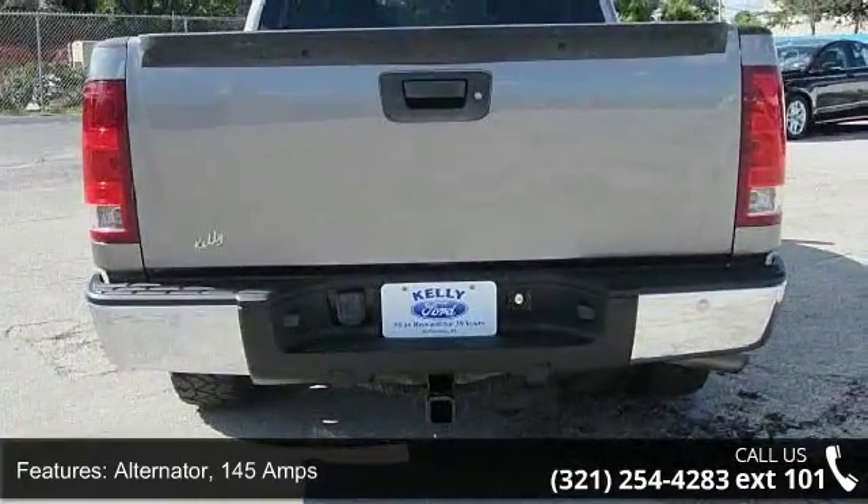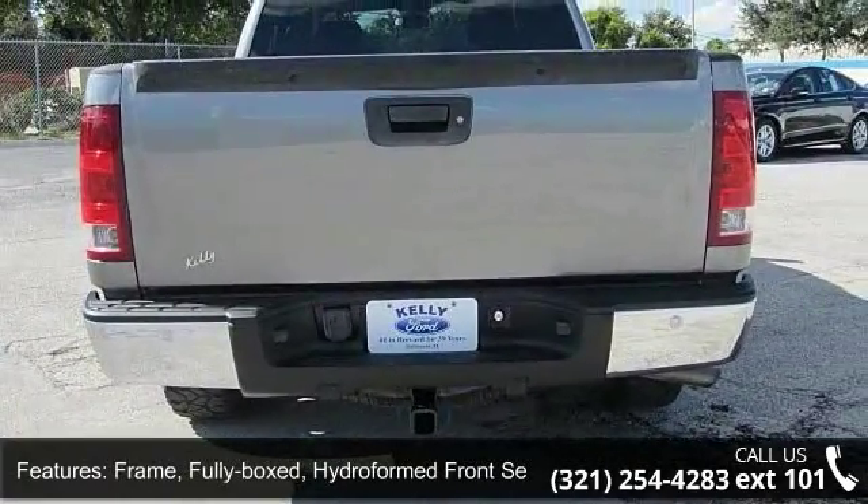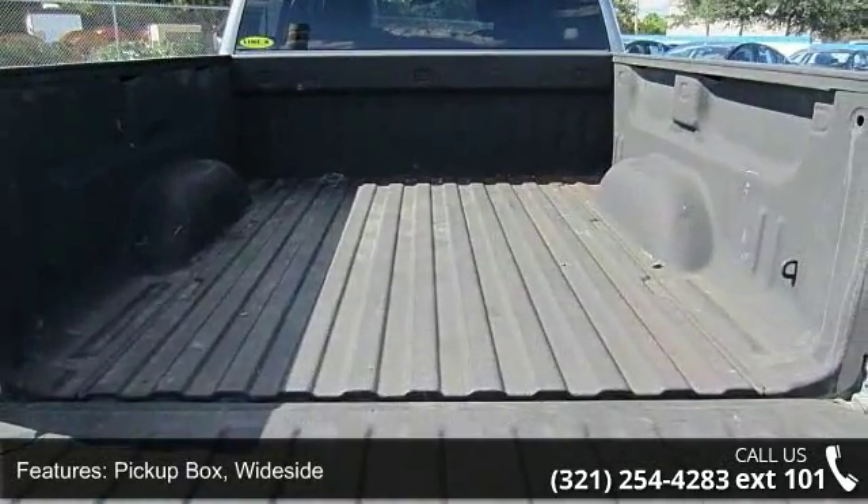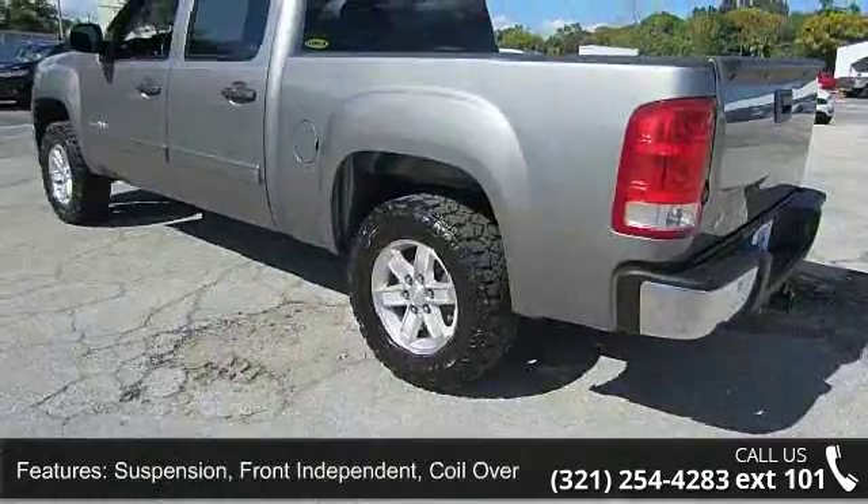Some of the top features included with this vehicle are 4-wheel drive, alternator 145 amps, frame fully boxed with hydroformed front section, and pickup box width aside.